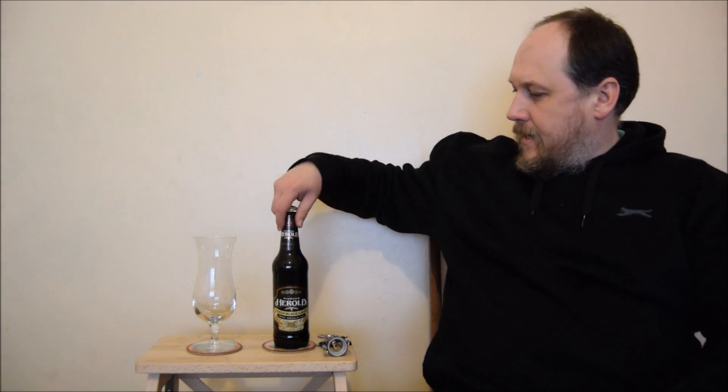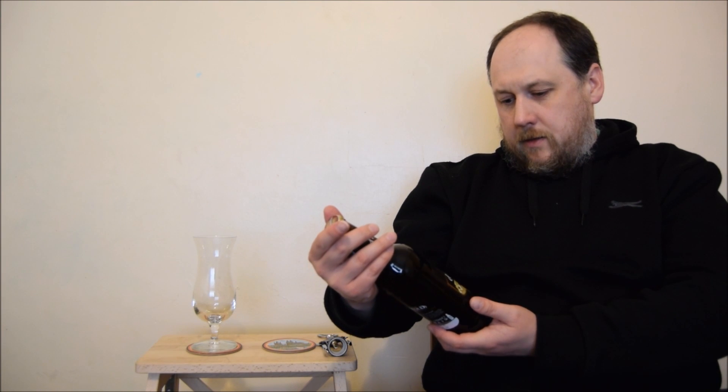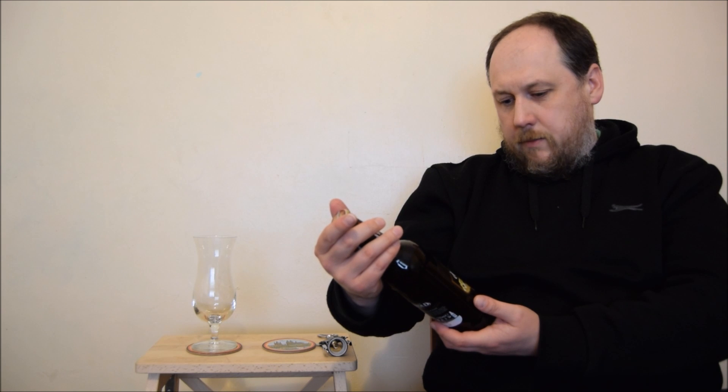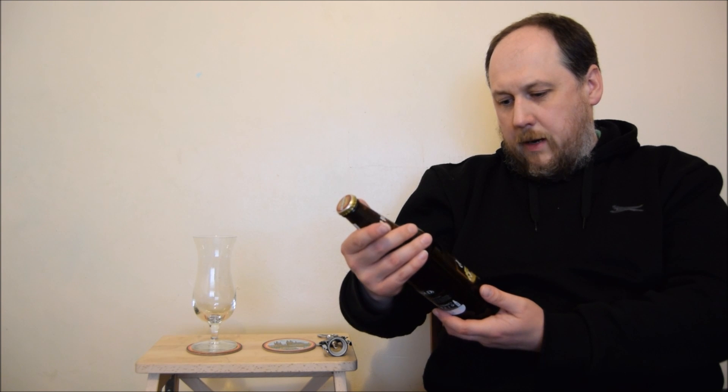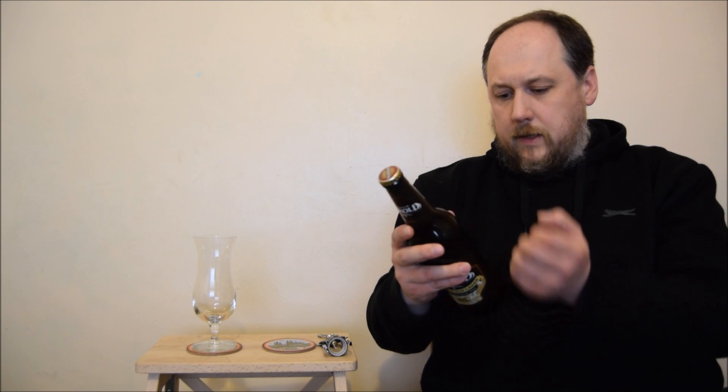Hello, welcome to next Elidog station session. This time I will have a beer from Czech Republic — it's a Pivovar Herald Czech Black Lager. It's a premium beer, 5.2% ABV.